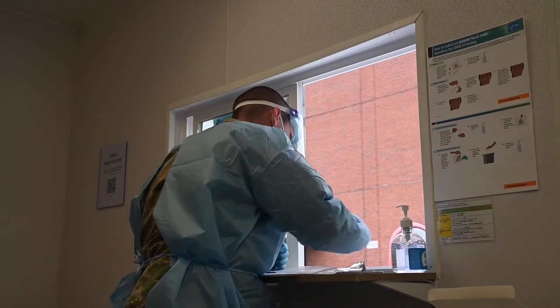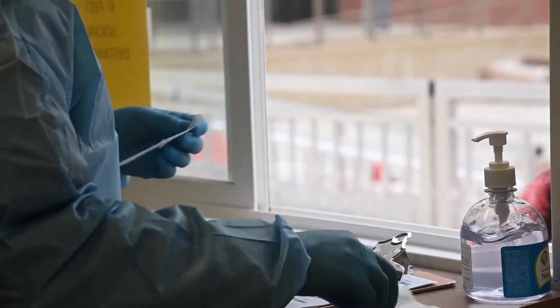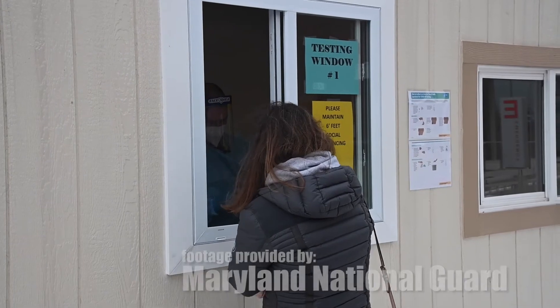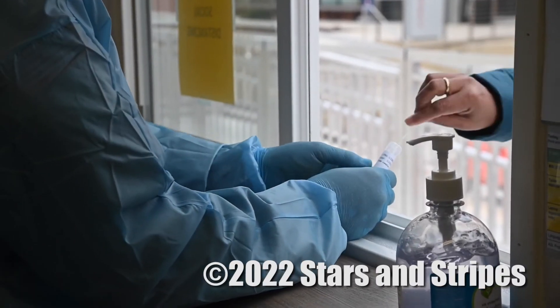The soldiers or MDH reps coach you for the self-swab process. This is not my first mission like this — I have been on a COVID mission before, and I came back for this mission to continue helping the community in any way that not only I, but the National Guard can.